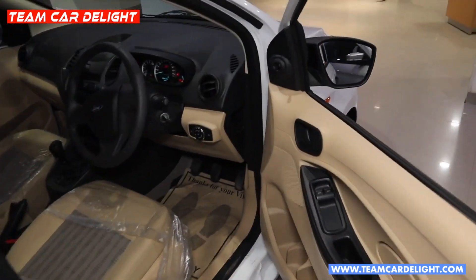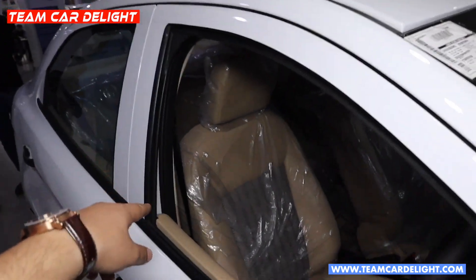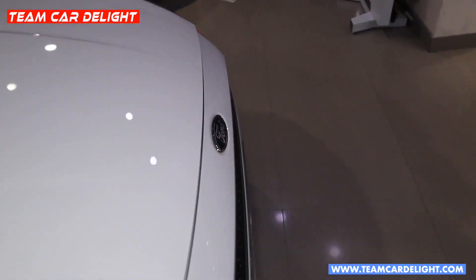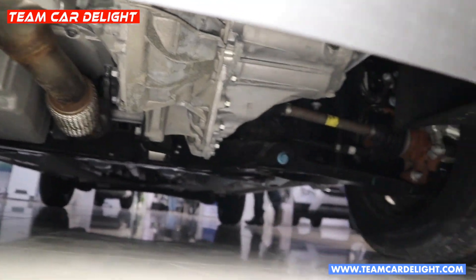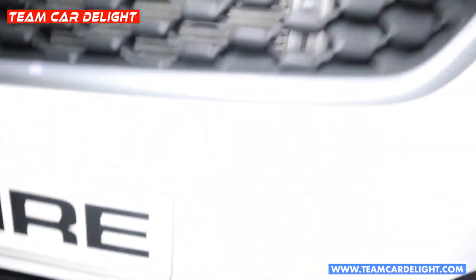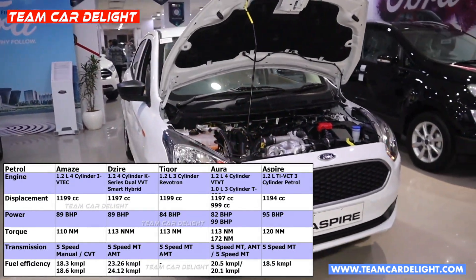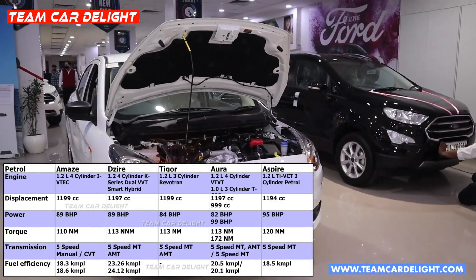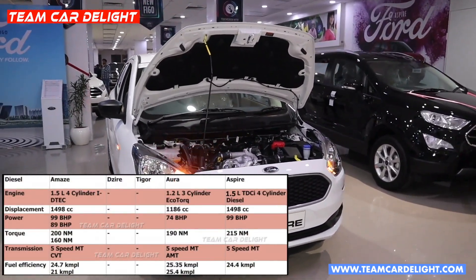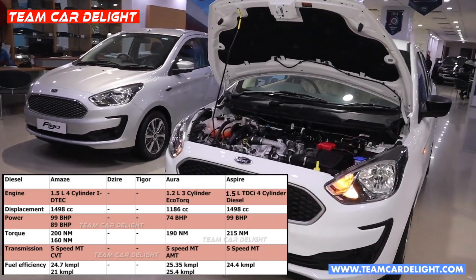Now let's talk about the bonnet and engine options. Aspire comes with front-wheel drive. The first engine is a 1.2-litre Ti-VCT 3-cylinder petrol engine generating 95 bhp of power and 120 Nm of torque, paired with a 5-speed manual gearbox delivering 18.5 kmpl. The second engine is a 1.5-litre TDCi 4-cylinder diesel engine generating 99 bhp and 215 Nm of torque, with a 5-speed manual gearbox and a mileage of 24.4 kmpl.